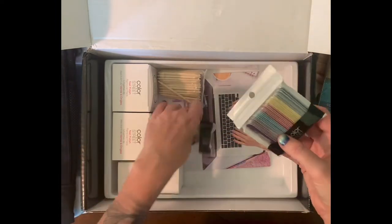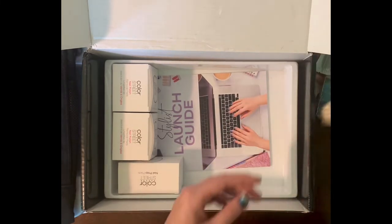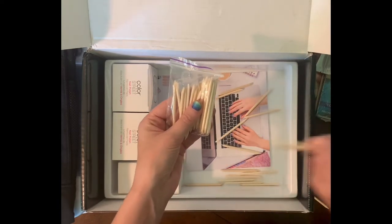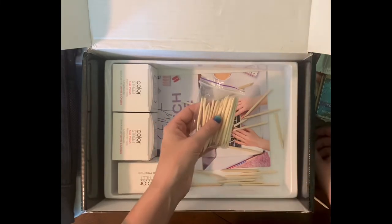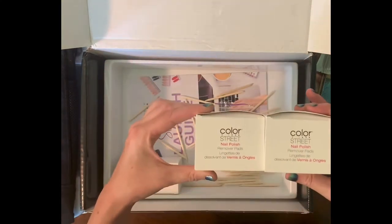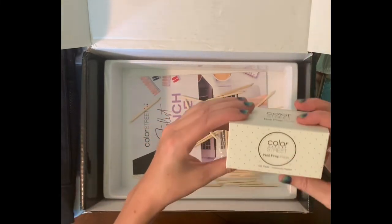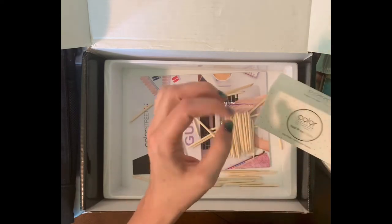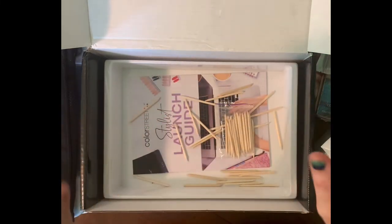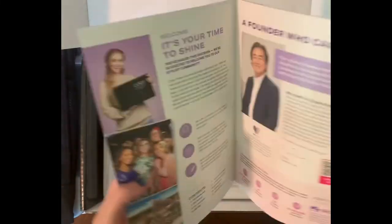Worth it — worth every penny! They send small files and cuticle pushers. We'll put those in a different bag. And then you have nail polish remover pads, and you have your prep pads — these are the little alcohol pads you want to use before you apply, to get all the oils off your nails so that everything sticks like it's supposed to. Then you get your stylus launch guide.